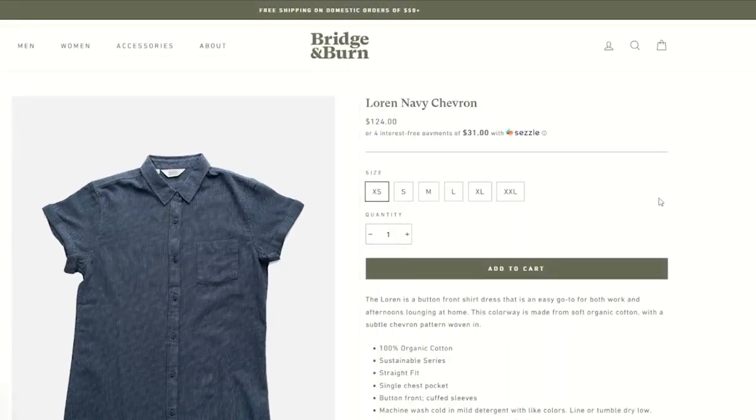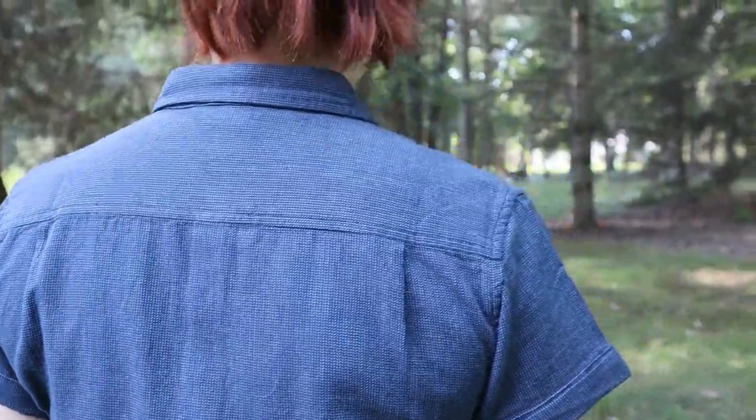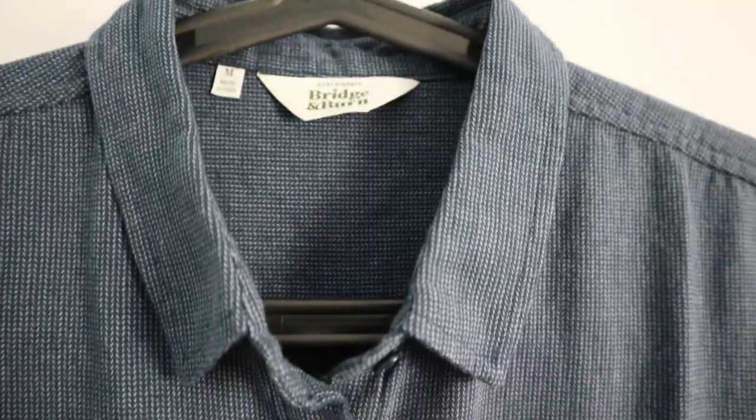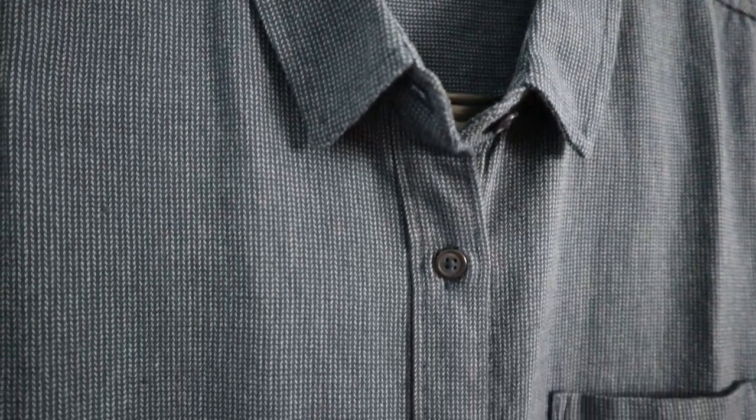Alright Brenna, it's almost time for you to try these boots on, but I want to talk about your dress for a second because it's really, really nice. What does it feel like? It's so soft. This is actually the Lauren Navy Chevron dress by Bridge & Burn — it's all designed in Portland. I think it's actually so beautiful, it's really soft. It kind of looks like it would be like a tweed texture, but it's not. It's actually more like a tea towel.